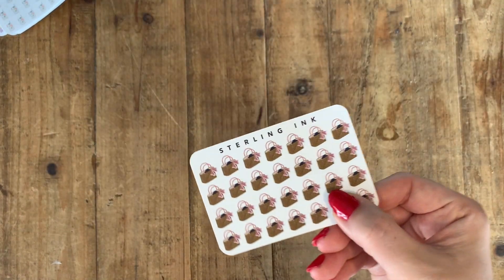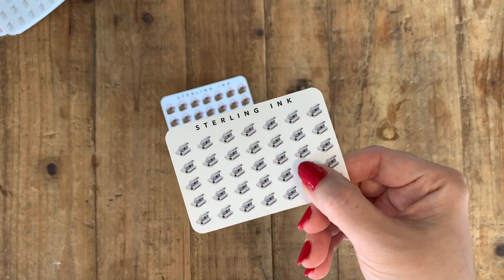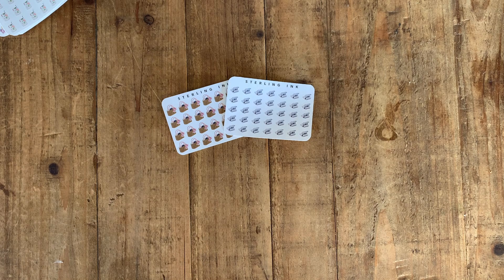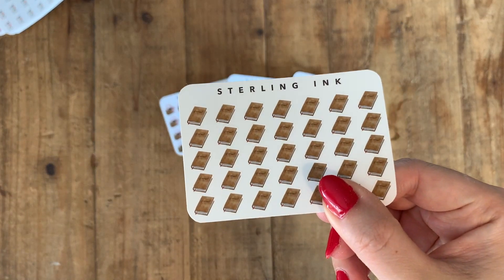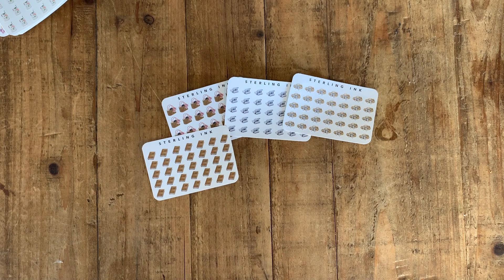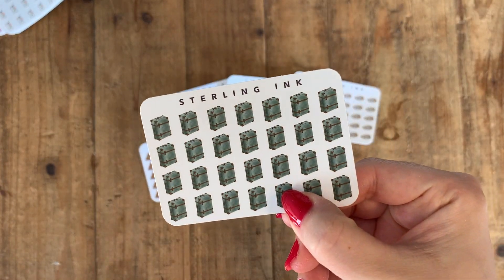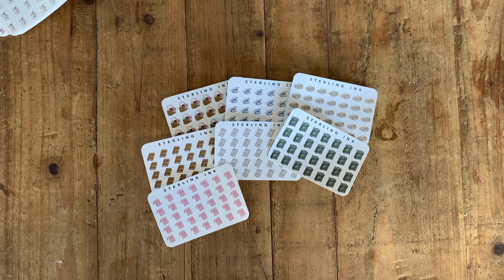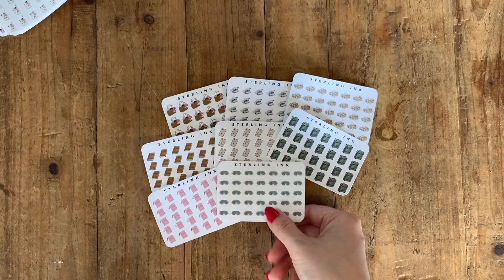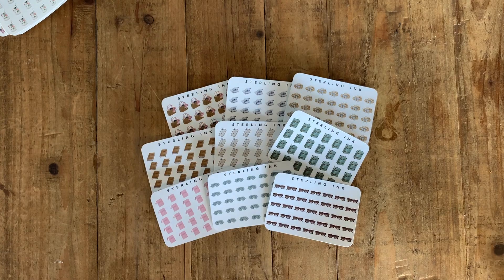The third collection is more travel-related but you can use it for other things too. It includes: a woven bag, a polaroid camera, a summer hat, a journal, letters and mail, luggage, a passport, a sleeping mask, and sunglasses.